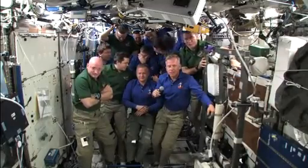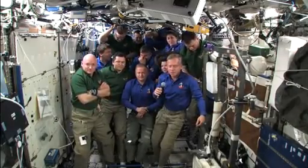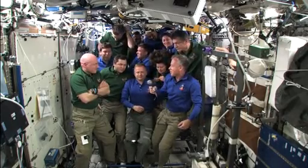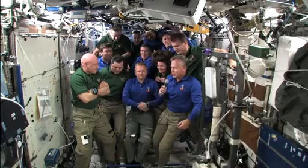The crew members of the shuttle had a little off-duty time to end their day, and then they gathered together with all of their station crewmates in the Destiny Laboratory for a farewell ceremony.